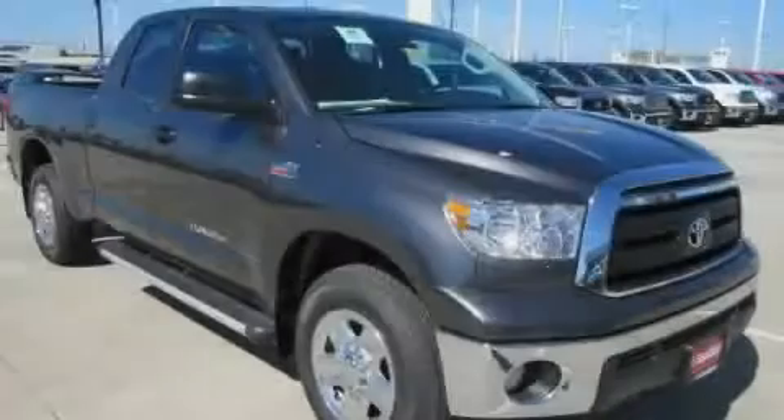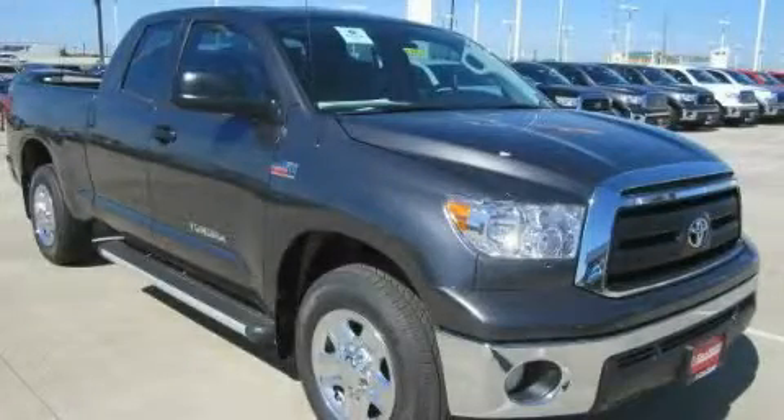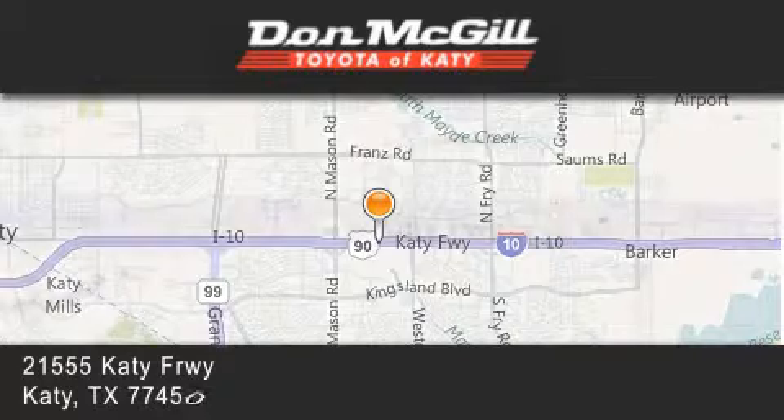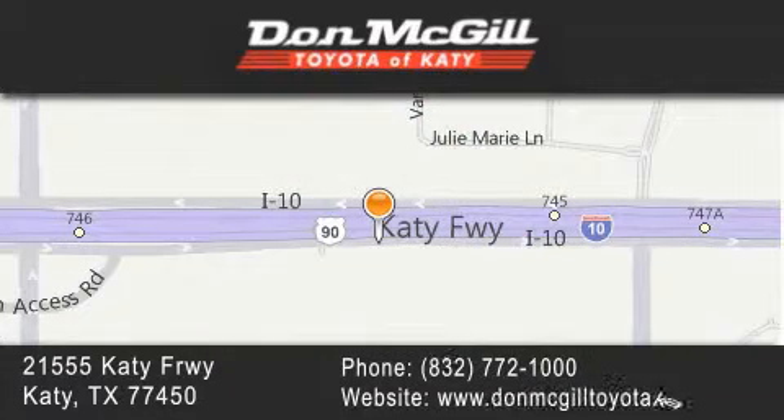Contact us today to arrange your test drive. Don McGill Toyota of Katy is located at 2155 Katy Freeway in Katy. Our goal is to exceed all of your expectations to ensure that you'll return for future visits.